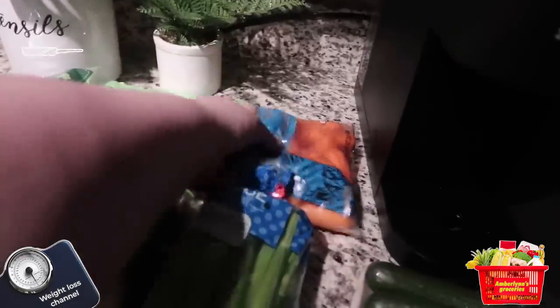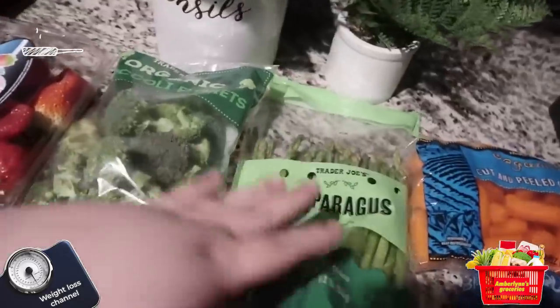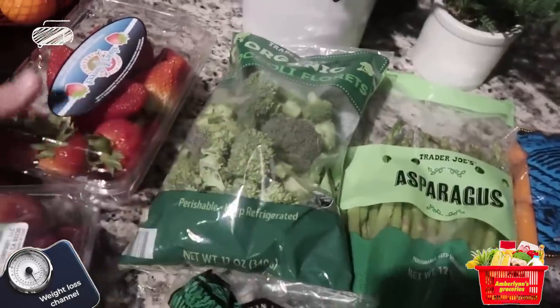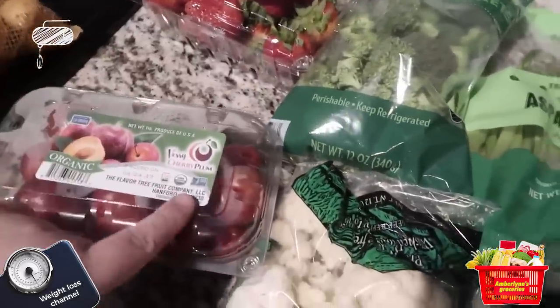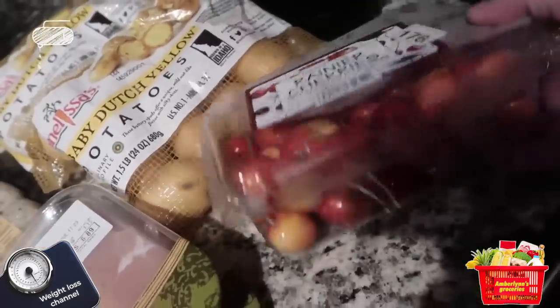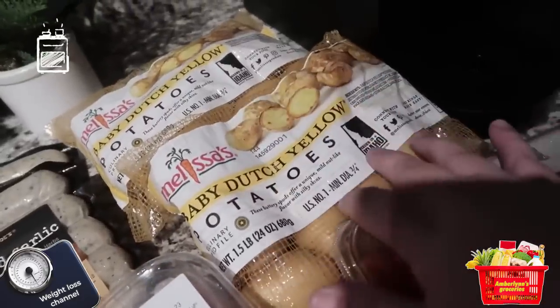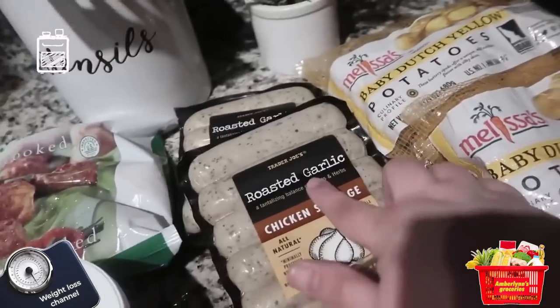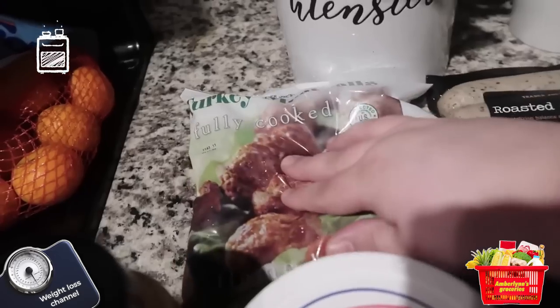Let's do the grocery haul. I got some mini cucumbers, some carrots, celery, two things of cauliflower, asparagus, some organic broccoli, some strawberries, some very cherry plums, fresh cherries — love me a cherry — and two things of these Dutch yellow potatoes.